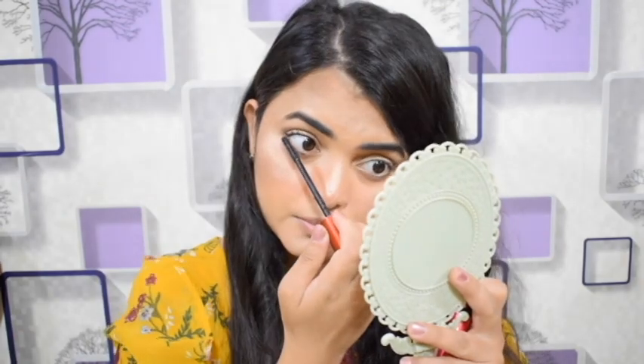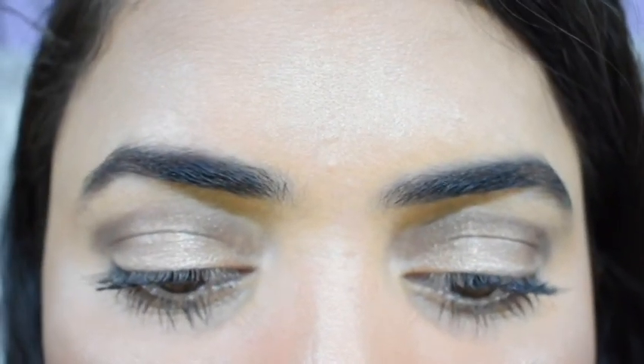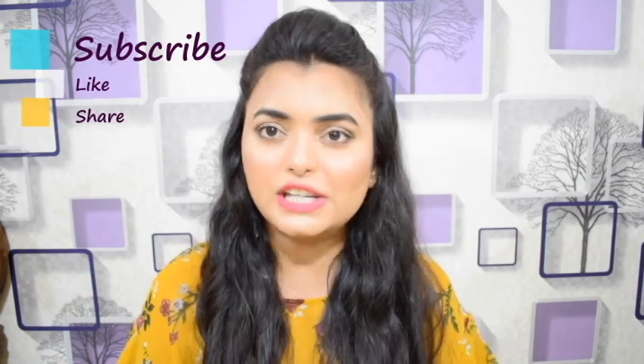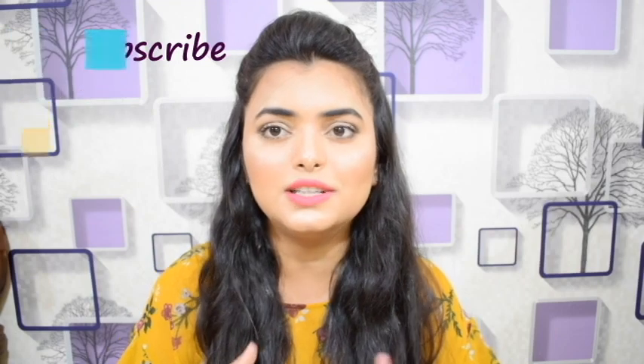It gives your lashes length and volume, so you don't need to use falsies. This is my final look — it's a subtle and summery look. It's very nice. Try it and tell me how you like it. If you enjoyed this video please like, subscribe, and share so our YouTube family grows. Thank you so much for watching, guys — bye!